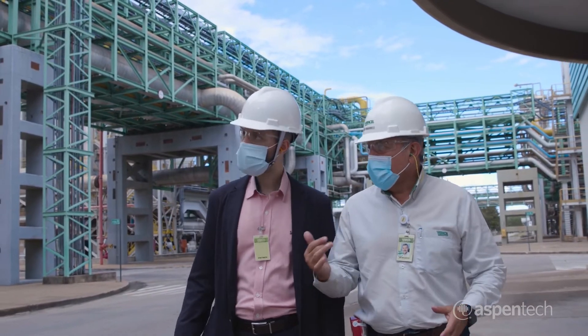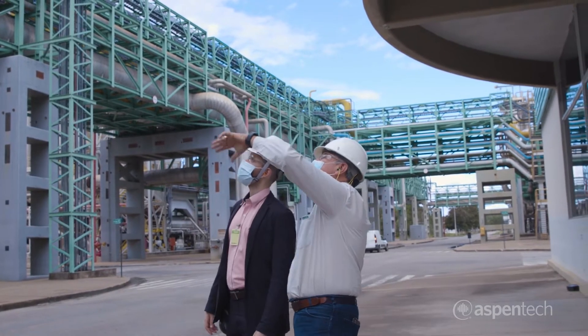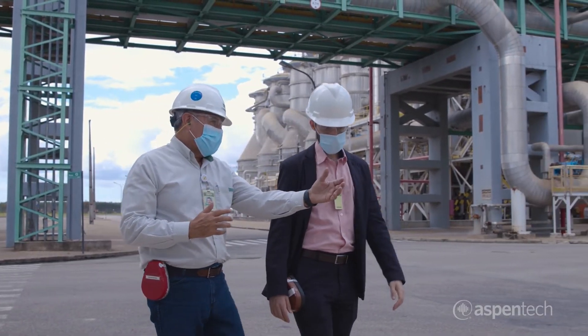In the past year we have invested in several digitalization projects to reduce production losses and maintenance costs. We partnered with AspenTech to meet our goals, deploying their prescriptive maintenance solution featuring Aspen MTEL.